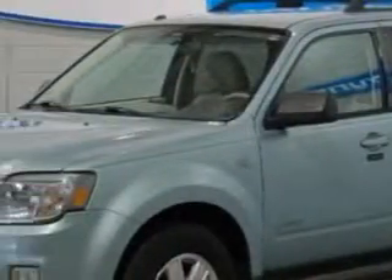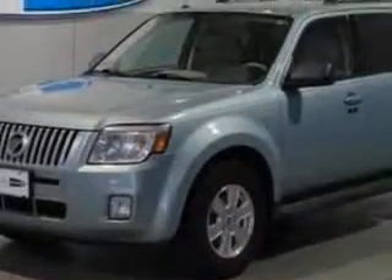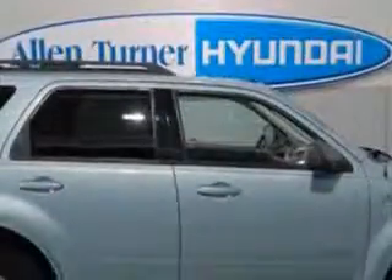You will love this light ice blue clear-coat metallic 08 Mercury Mariner 4-door wagon front-wheel drive, equipped with a 6-cylinder engine and an automatic transmission with 64,981 miles.